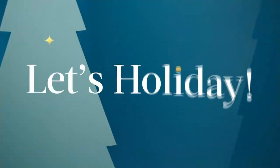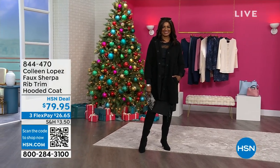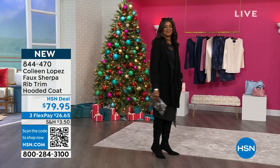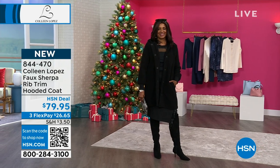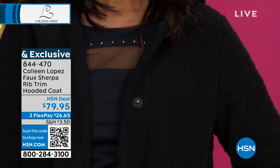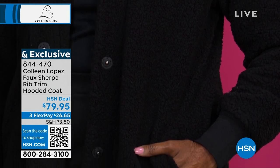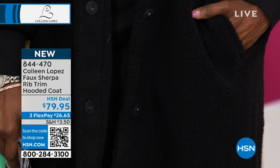Coming up now, we are going to show you this fleece coat — and this coat is just fun. I love the length of it and just how soft and wonderful it is. On Inger, she's in the black. We have three colors: the black, a winter white, and then the color I'm wearing, which is called rosewood.